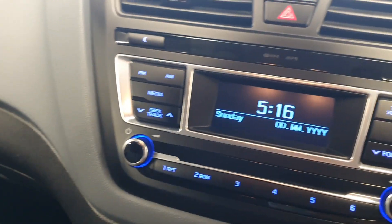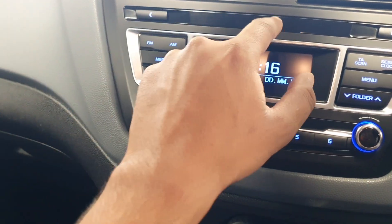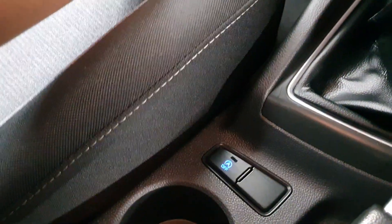The media player has FM and AM, and you also have media input via USB and auxiliary, two 12-volt ports, and auto stop-start.